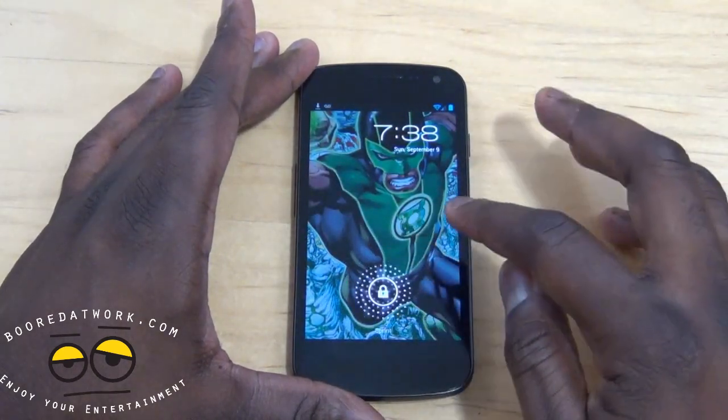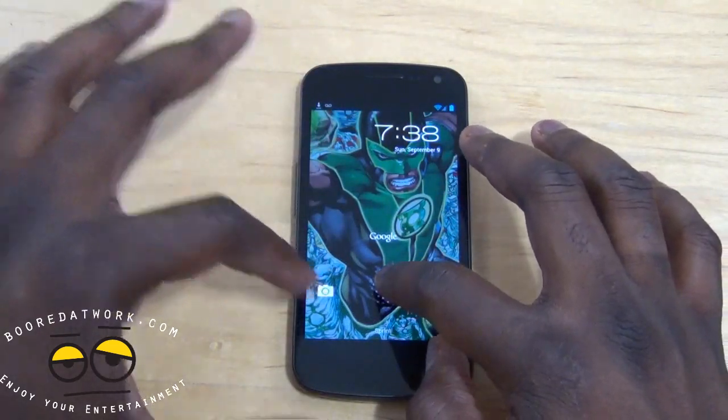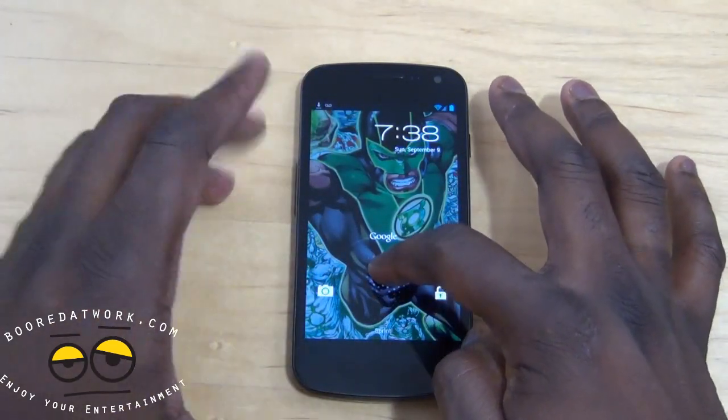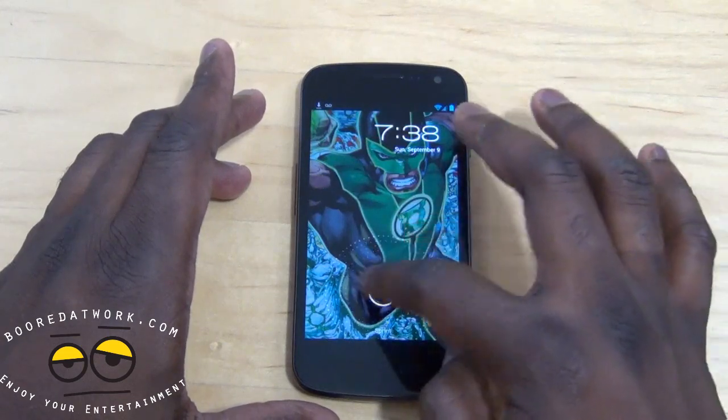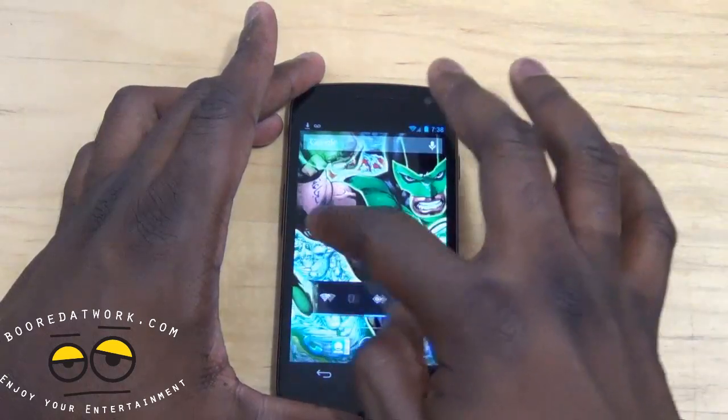When you power it on, the first thing you notice is there's a pulsating ring now. With Android 4.1, you hold that down — you can go to camera or unlock it — and as you tap, that's the pulsating ring, and then of course my scrolling wallpaper.